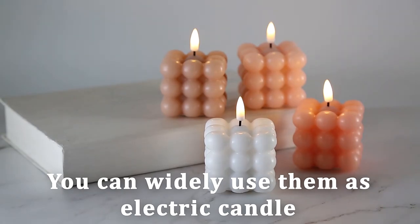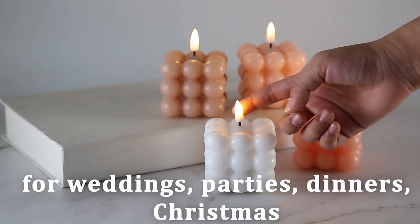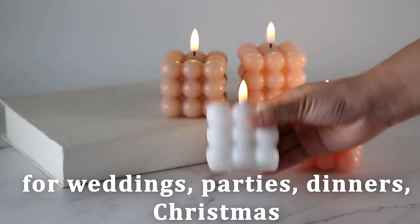You can widely use them as electric candles for weddings, parties, dinners, and Christmas.